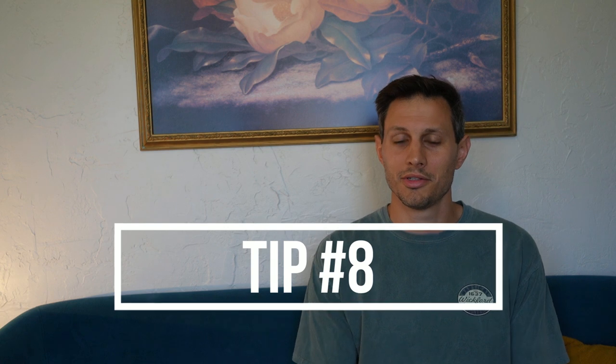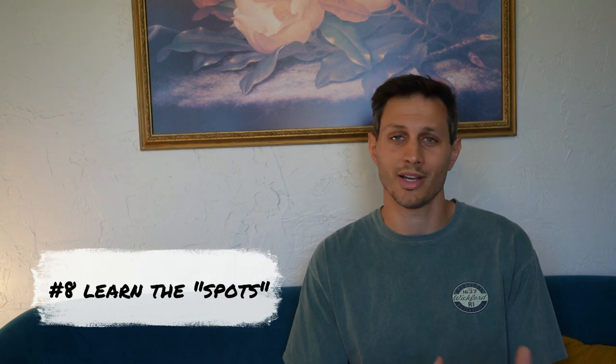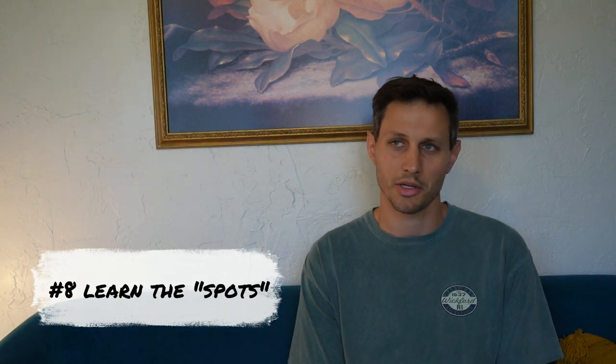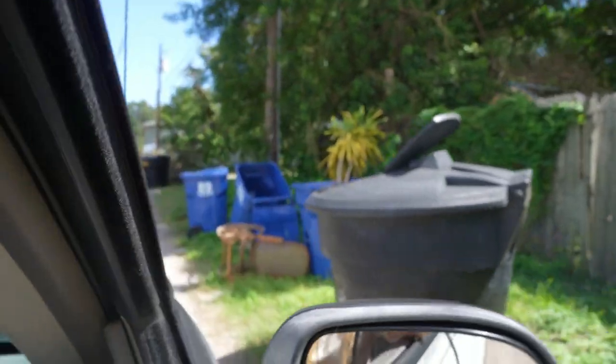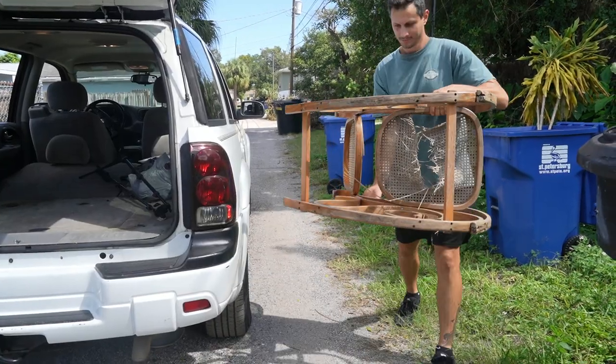Tip number eight — know your neighborhoods. This one might take a little bit of time to learn your city and learn which specific neighborhoods you have the best luck in, and conversely which ones you don't ever find any pieces for free. Three years ago when we first started flipping furniture, we were looking in our local neighborhood at the time. We've since moved but we still go back to that neighborhood often because it was great three years ago and it's still great today. Once you find a neighborhood that works for you, keep going back. It's a great way to maximize your time, not spend it going randomly throughout the city, and hone in on neighborhoods that are great for offering free furniture.